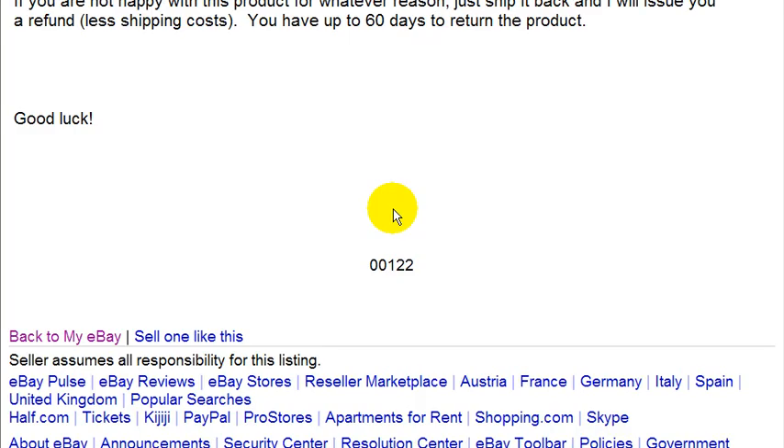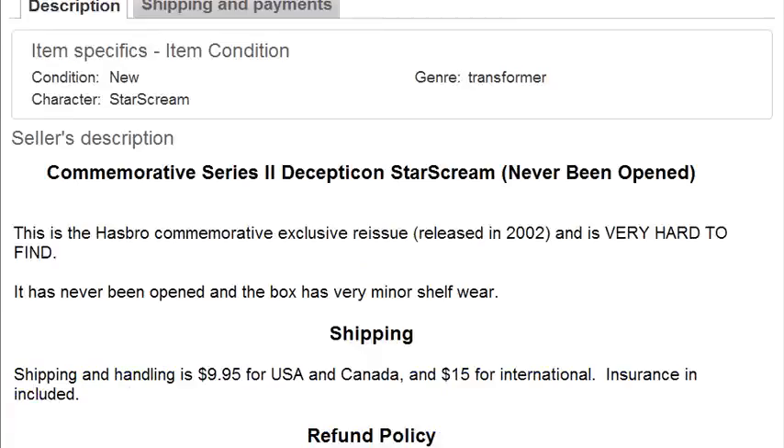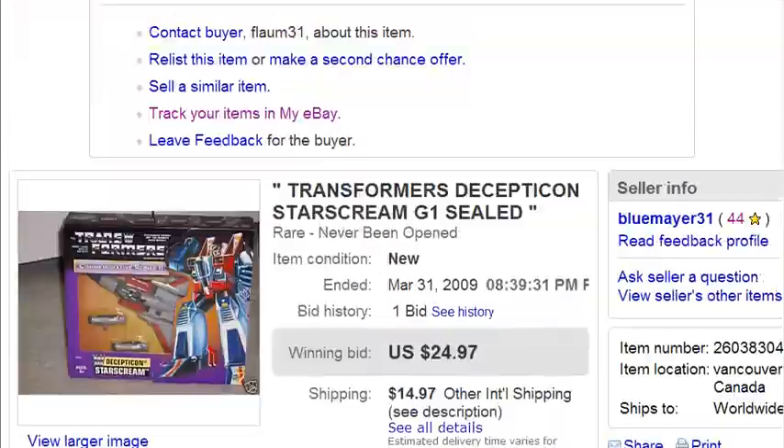I know this because I did my research before listing. I looked at the completed listings for similar items and they barely got any traffic. So why did I get a lot more traffic? There were a few reasons.